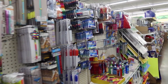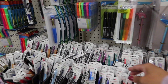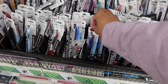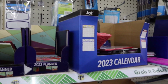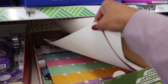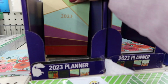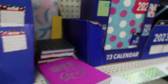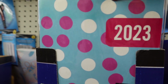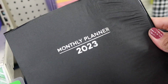Now I'm in Dollar Tree — just seeing what they have, it's been a while since I've actually been in here. I remember these pens — now they're at Dollar Tree. They do have calendars, though they're a bit weird — like undated. They have these little pocket-size planners and then some desk calendars. These are the ones they've had for years.